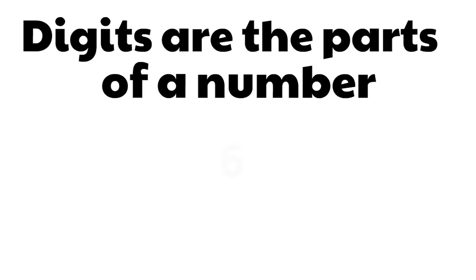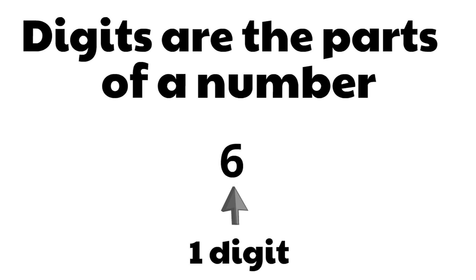And finally, let's look at the number 6. How many digits are in the number 6? Remember, we're just looking at the parts of the number. Just one digit — there's only one part or digit to this number. It's just 6. Great job. Remember, digits are the parts of a number.